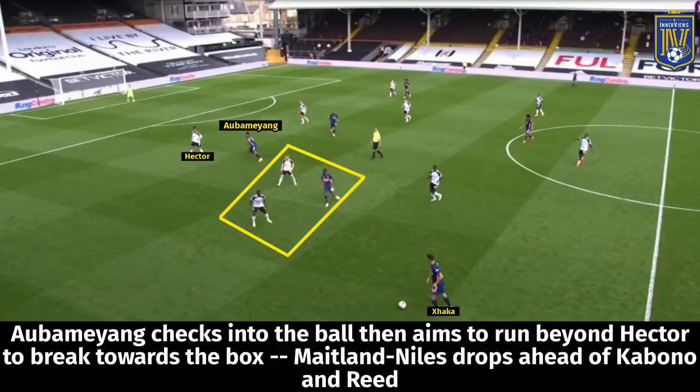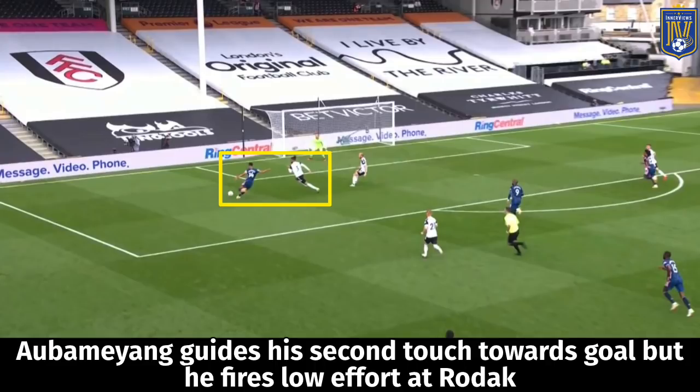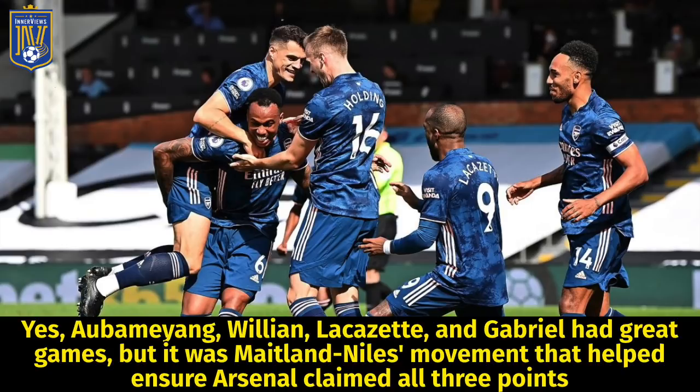In one final example, Xhaka dropped deeper to receive the ball in the left half-space, and with Maitland-Niles occupying Cavaleiro and Reed, Aubameyang was left ahead of Hector. Aubameyang checked in and then ran beyond Hector to receive Xhaka's dinked ball over the top, but could only fire a tame effort at the keeper. Even on Fulham's third goal build-up, Maitland-Niles made a run into the left half-space to ensure Aubameyang could cut onto his preferred foot and put Arsenal up 3-0. While Aubameyang, Lacazette, Willian, and Gabriel all played key roles, it was Maitland-Niles's movement that helped Arsenal claim all three points.